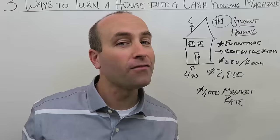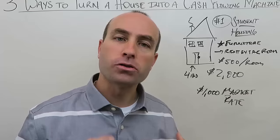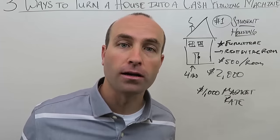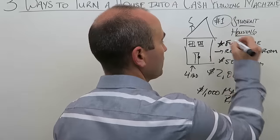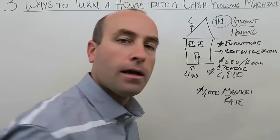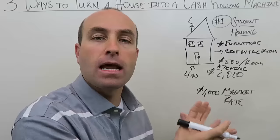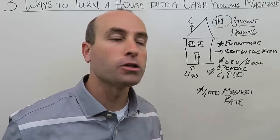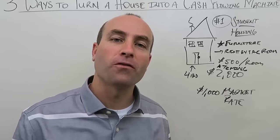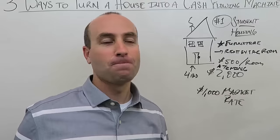One issue with the college angle is timing — there are certain times of year students look for housing, and once they lock in they're locked in for the year. When I was in Nashville I did student housing and it worked out pretty well. I'm not worried about partying — the greatest part for landlords is you can get the parents to co-sign.